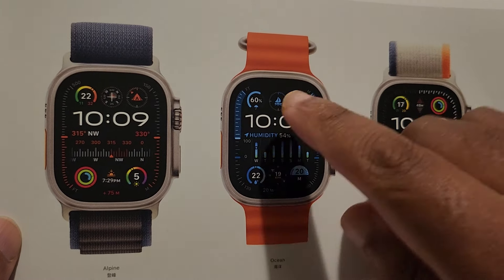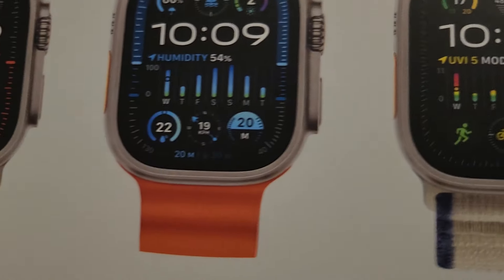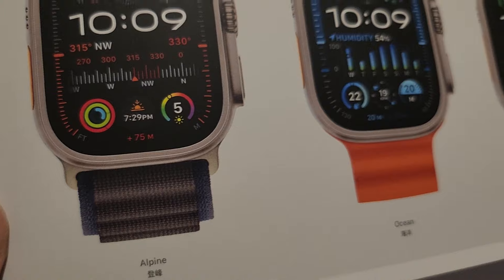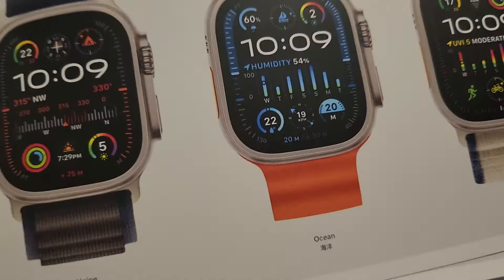So this shows all the different bands available — and that's the band I got. There's the Trail band, the Ocean band, and the Alpine band. I went with the Trail one.